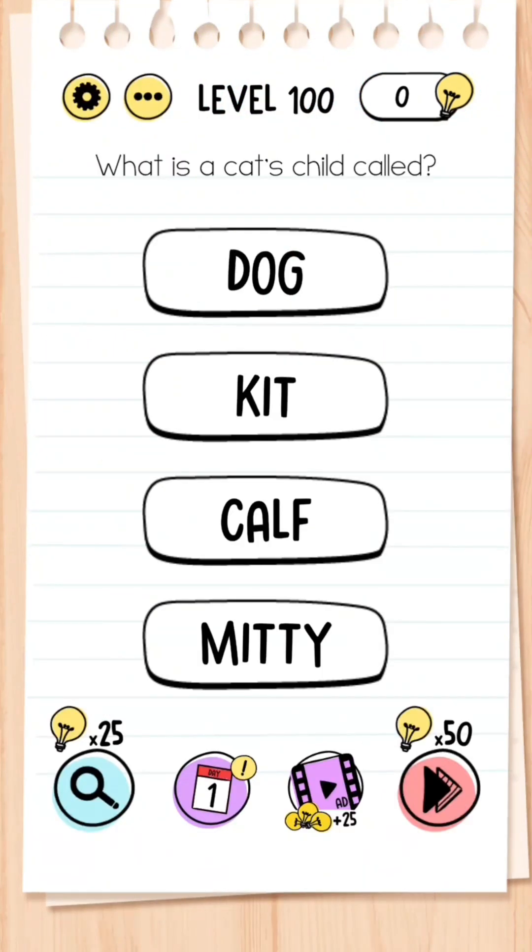Level 100: What is a cat's child called? All these answers here are incorrect — you simply just need to click the word 'cat,' because a cat's child is called a cat.